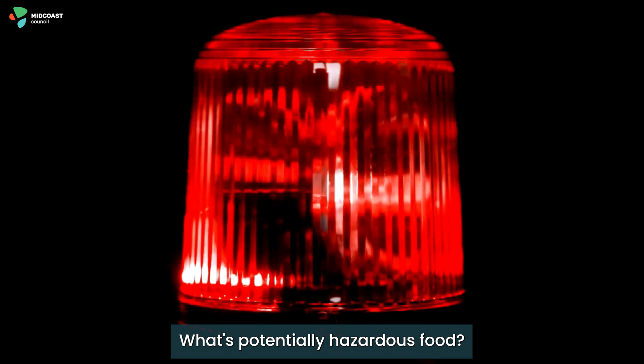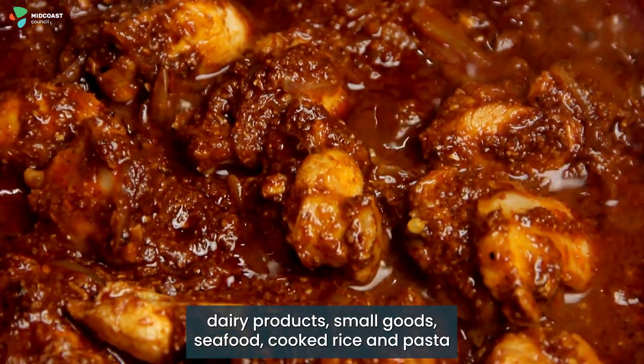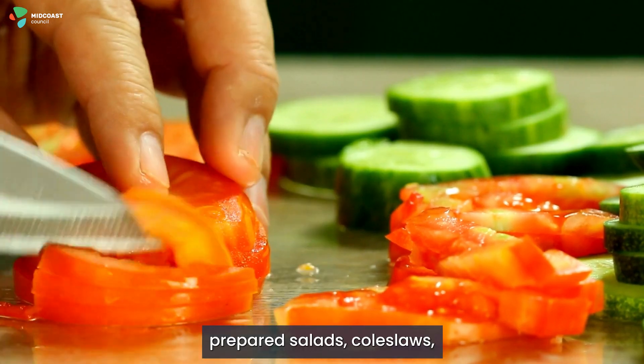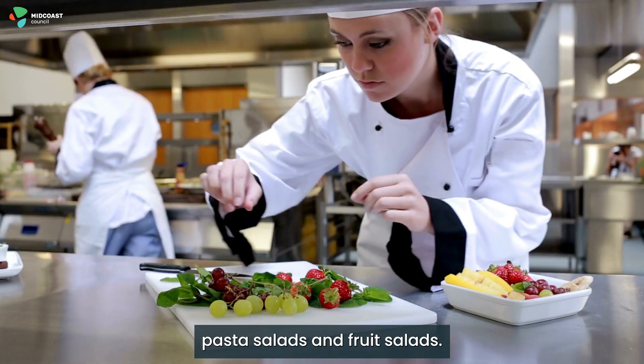What's potentially hazardous food? Common examples include meat, poultry, dairy products, small goods, seafood, cooked rice and pasta, prepared salads, coleslaw, pasta salads and fruit salads.